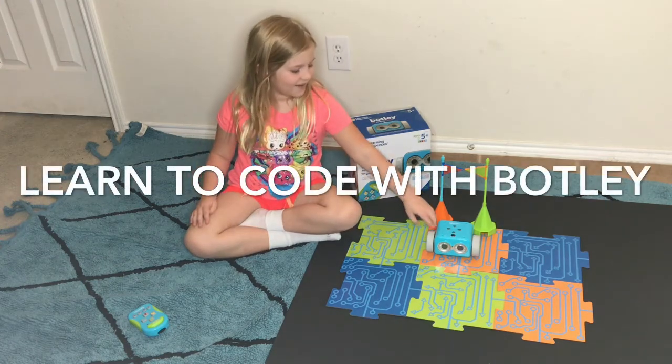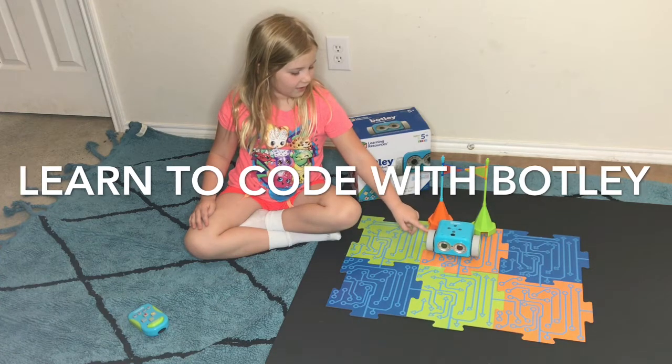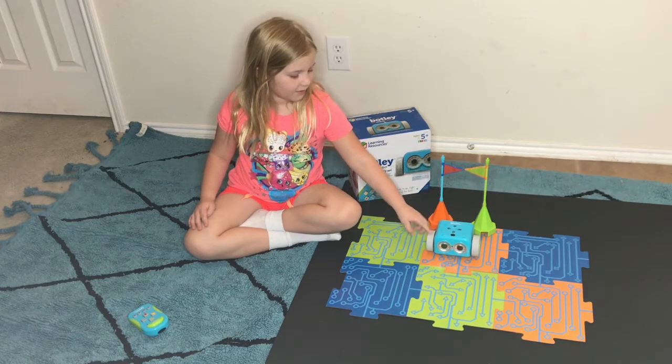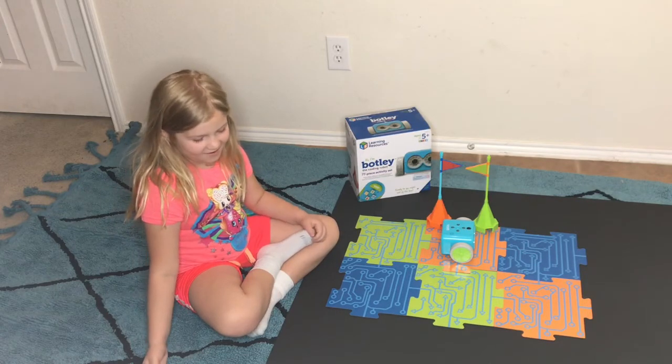Here is Botley. He's a super cute robot that helps kids learn and code. We're doing one of the coding challenges here for Botley with Molly.